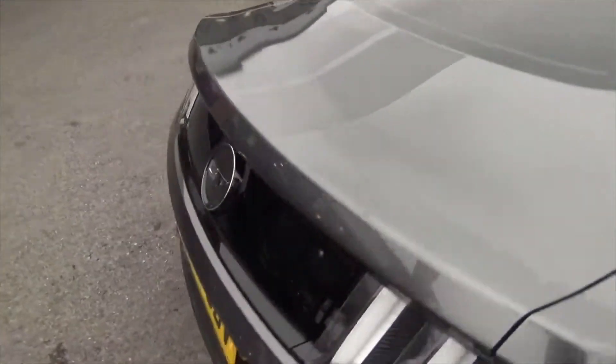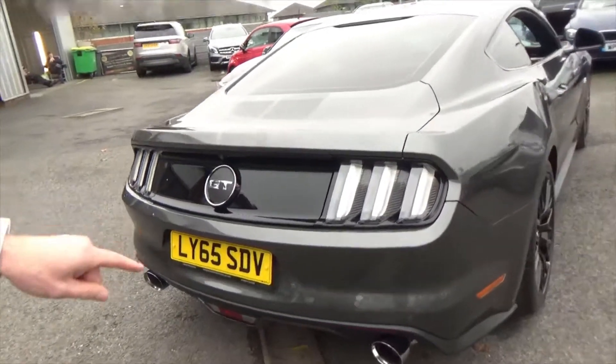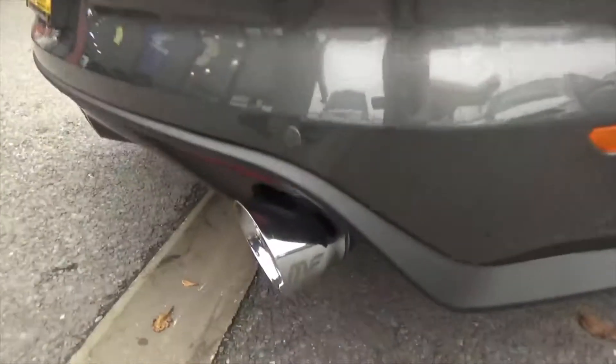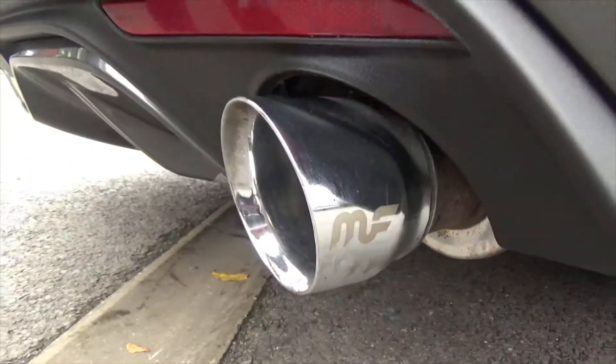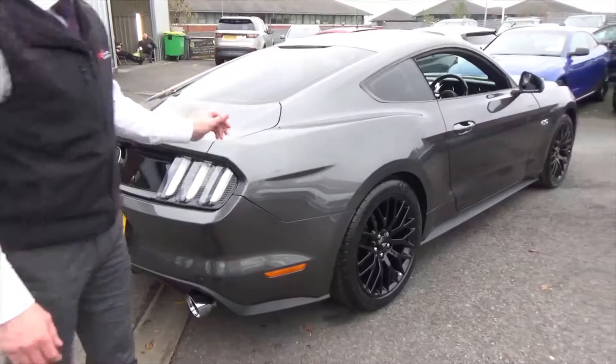This car has got some quite interesting modifications. We've got the cat-back exhaust system, which really does accentuate the V8 rumble of this absolutely amazing car.